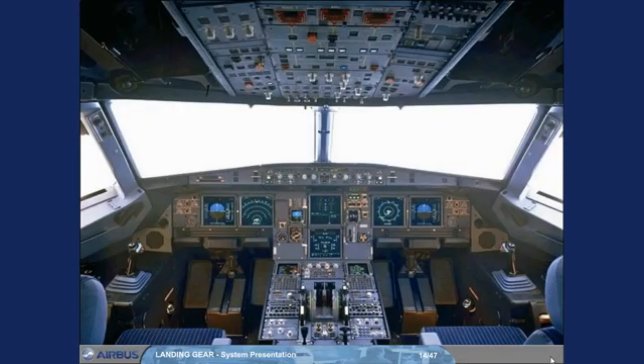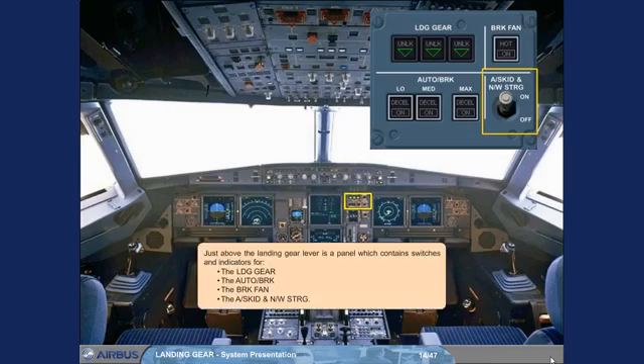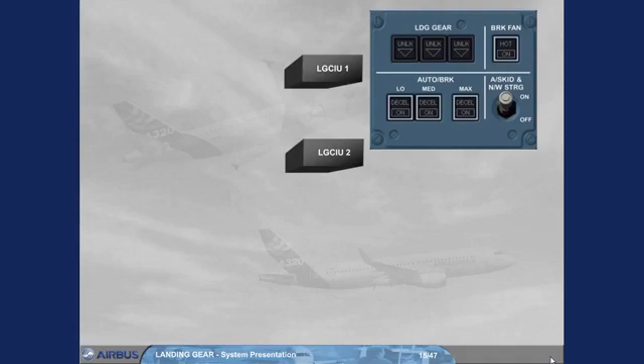Just above the landing gear lever is a panel which contains switches and indicators for the landing gear, the auto brake, the brake fan, and the anti-skid and nose wheel steering. The LG CIUs provide landing gear position indications to the landing gear panel from LG CIU 1 only, and to the wheel page and the landing memo from both LG CIUs.